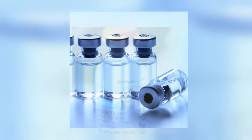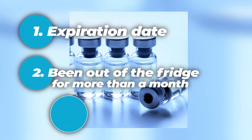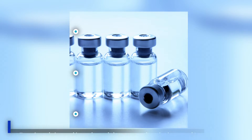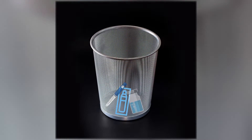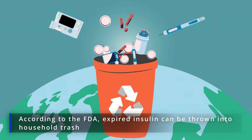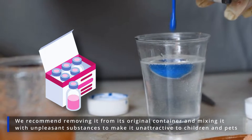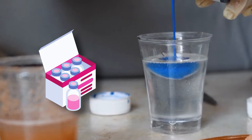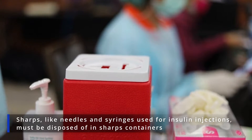What to do with expired insulin? There are three main scenarios where insulin expires: when its expiration date is passed, when it's been out of the fridge for more than a month, or when it's been exposed to temperatures over 77 degrees Fahrenheit. Whatever the reason, expired insulin should never be injected. Immediately dispose of vials, pens or cartridges that are unsafe for use. According to the US Food and Drug Administration, expired insulin can be thrown into household trash. However, we recommend removing it from its original container and mixing it with unpleasant substances to make it unattractive to children and pets. Sharps, like needles and syringes used for insulin injections, must be disposed of in sharps containers.